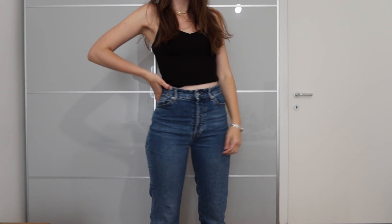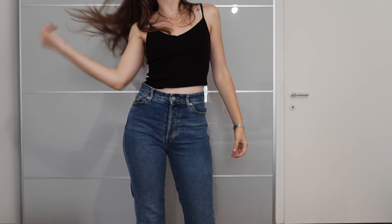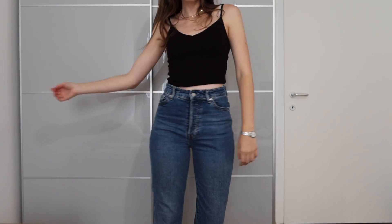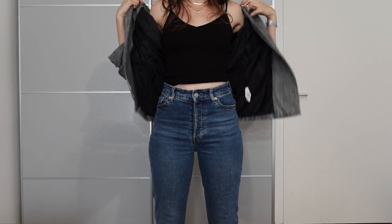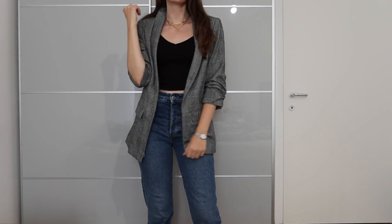The first outfit I want to show you is a really basic and simple outfit. It's this pair of mom straight leg jeans and just a normal black top. If it's a bit colder, I would actually wear a black turtleneck. To make this entire outfit a bit better, I wear this blazer — it's in a checked print. I love it and it gives me this entire girl boss vibe.